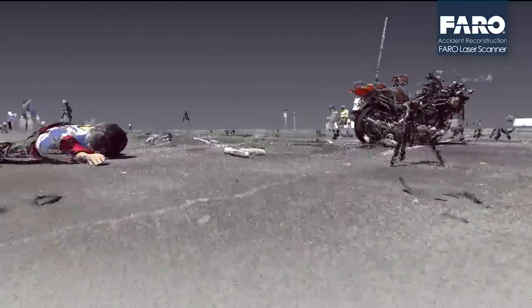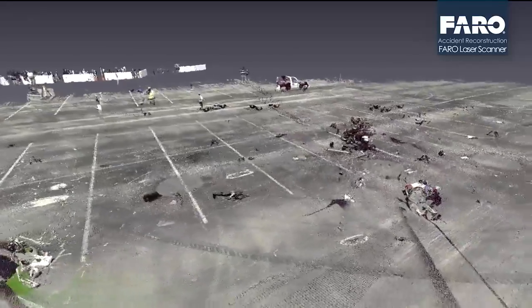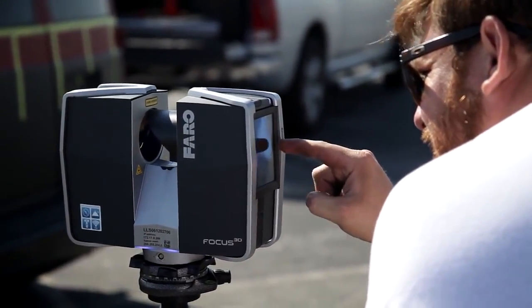you have access to that data months, weeks, and years later. The laser scanner — we find not only does it acquire a great deal of data, but it does it very efficiently. It's very easy to use in the field, very easy setup, easy to transport.